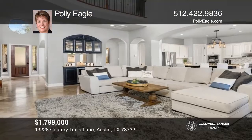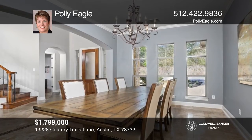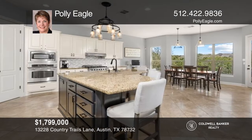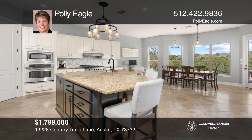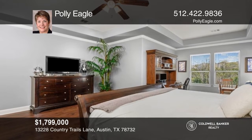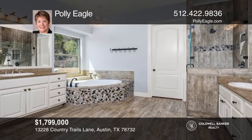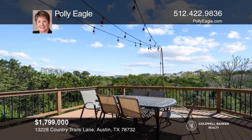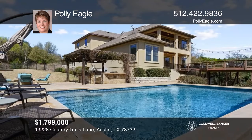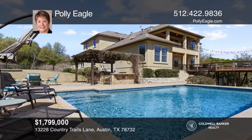Enjoy the privacy of the gated community of River Heights Overlook with this inviting home nestled at the end of a quiet cul-de-sac on almost one acre with a dramatic backdrop of nature and the Hill Country Preserve. Enjoy five generously proportioned bedrooms, four full baths, and three grand living areas, including a theater system media room, an outdoor paradise showcasing outstanding views, a spa-like pool, an outdoor kitchen, and so much more. Polly Eagle wants to help you turn your dreams into a reality. Give her a call today.